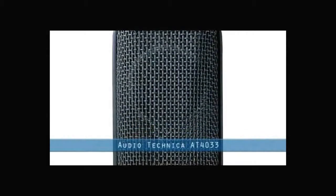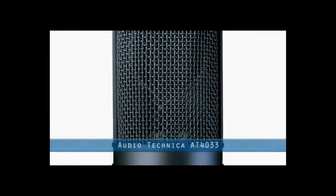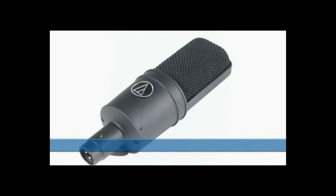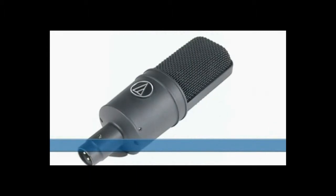The Audio-Technica AT4033 Studio Condenser Microphone has a strong upfront sound, combined with a smooth overall balance that characterizes the signature that created this Studio Classic.